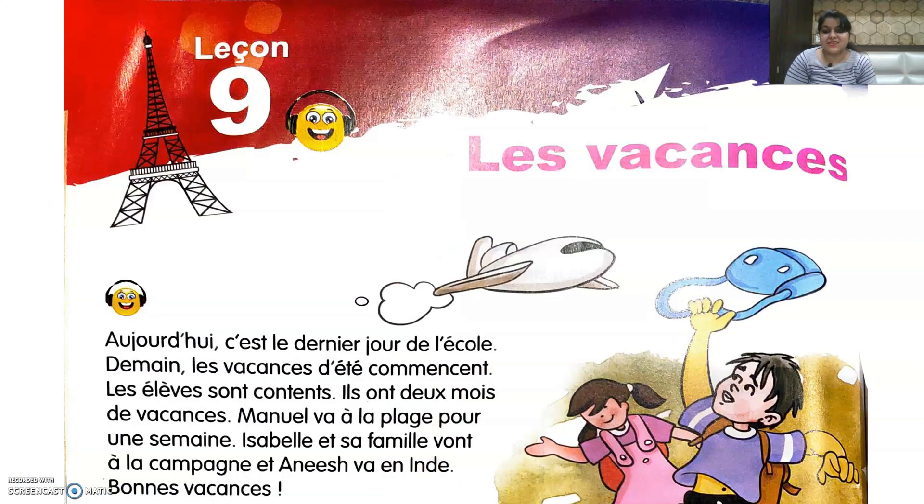Now let's read out the text. Aujourd'hui — today — c'est le dernier jour de l'école — it is the last day of school. Demain — tomorrow — les vacances d'été commencent — the summer vacations are starting. Les élèves sont contentes — the students are happy.